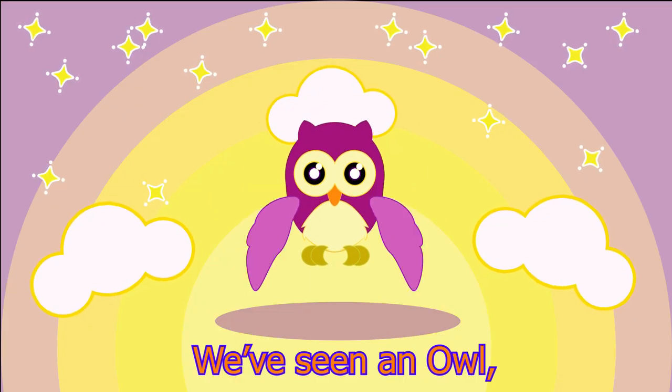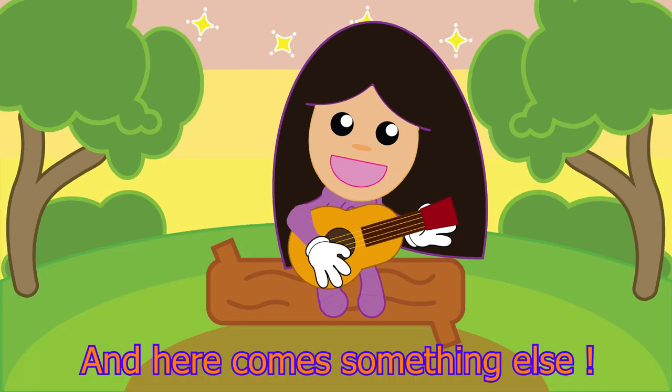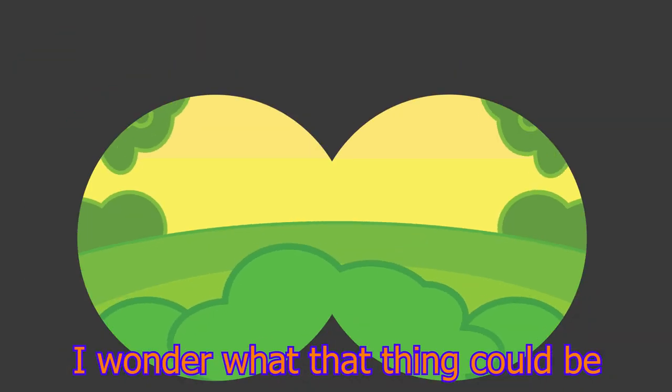We've seen an owl, a squirrel, and a woodpecker. And here comes something else. What's that there? Can you see? I wonder what that thing could be.